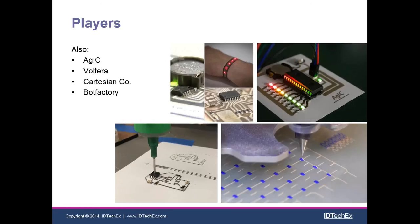Here we have some images from AGIC, Volterra, Cartesian, Co-bot Factory, and more and more companies are coming into this space. These are all smaller startups but they will undoubtedly make their mark in the future.